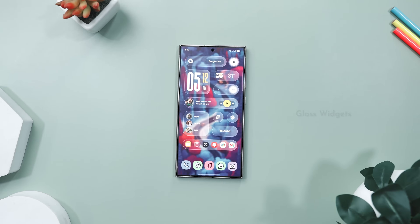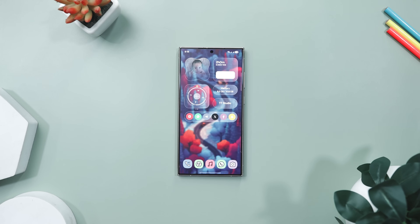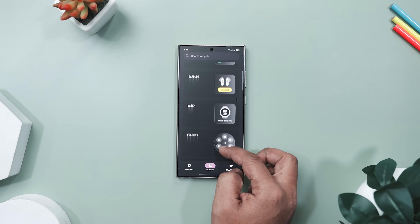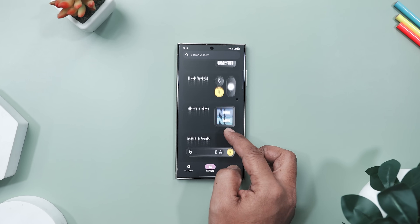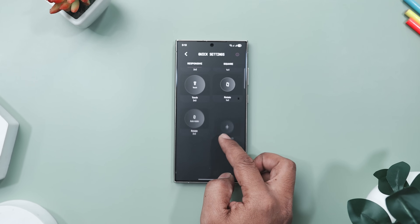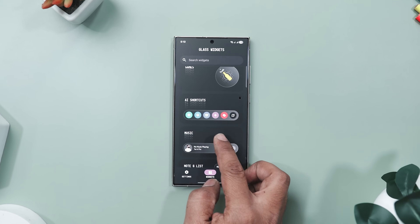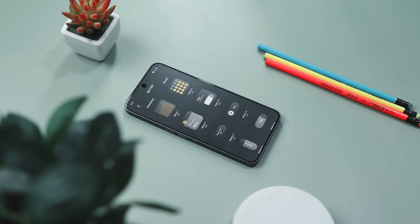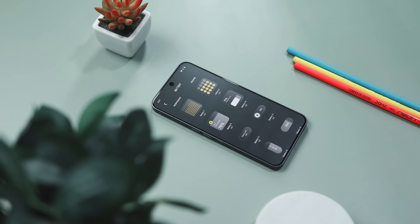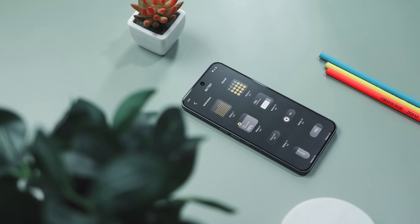If you have ever wished your Android home screen looked as polished as an iPhone but without giving up the freedom of customizing everything, that's where Glass Widget comes in. Inspired by iOS 26's new liquid glass design, this app gives your phone a glossy futuristic makeover that's both beautiful and functional. Think of it as giving your screen a layer of elegant frosted glass that catches light just right and makes your icons pop. With over 350 plus pre-made widgets, you get everything from clock and weather to step counter, notes and even music controls, all ready to use. No KWGT or setup required.